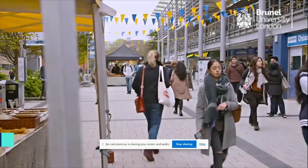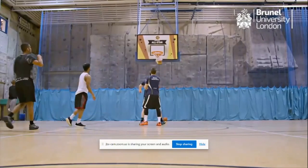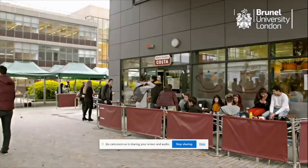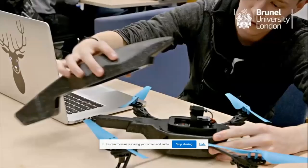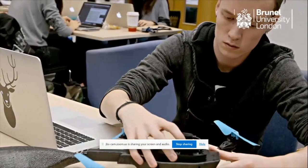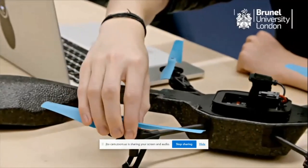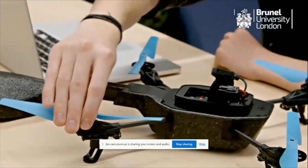What first attracted me to Brunel was that when I was applying, a lot of my friends were talking about the events they went to and the societies they joined, and it sounded really exciting. The course is distinct in a variety of ways — we use robots in our programming for undergraduate first and second year programs. We also use drones increasingly in our teaching and in our research.